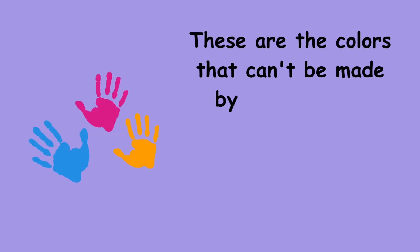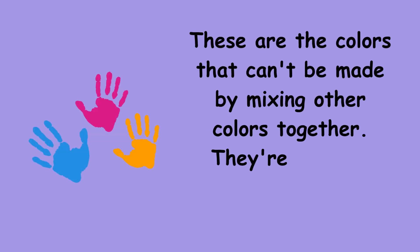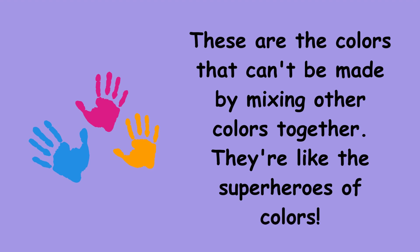These are the colours that can't be made by mixing other colours together. They're like the superheroes of colours.